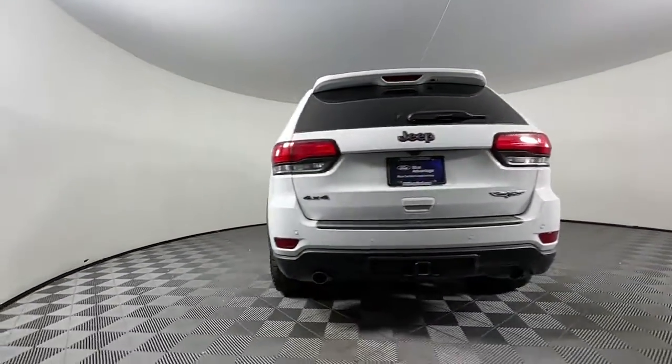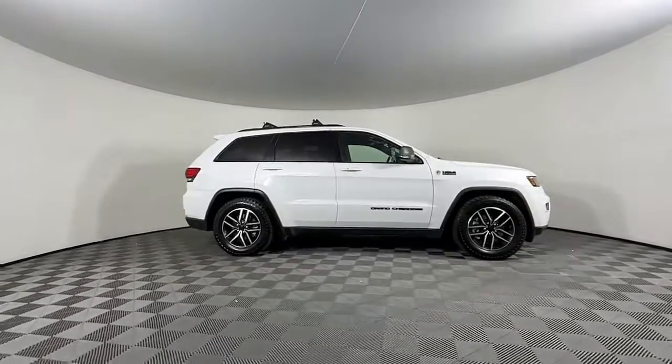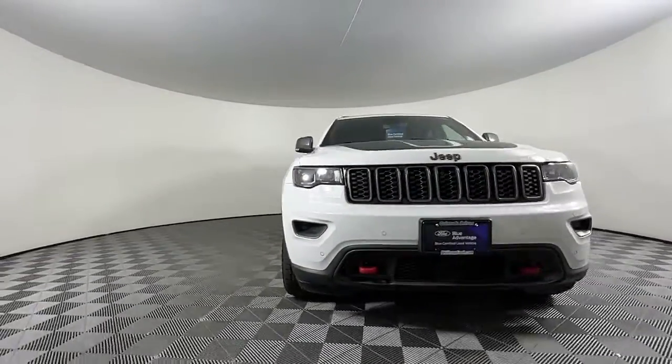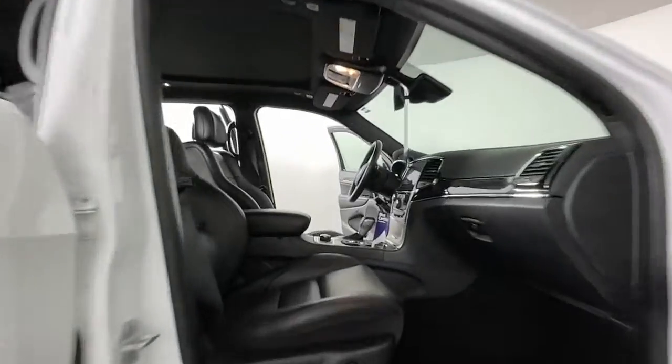These are just some of the great options this vehicle comes with: panoramic roof, sun/moonroof, keyless entry, navigation system, adaptive cruise control, remote engine start, keyless start, and heated rear seat.